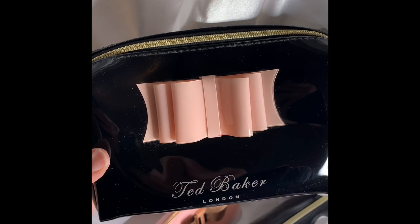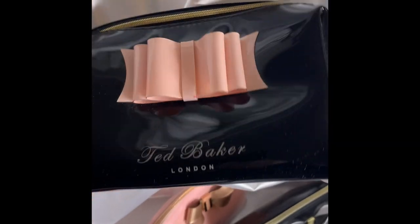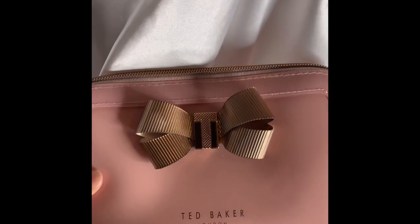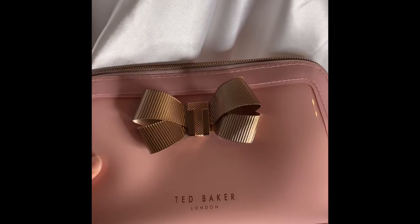Up first we have this beautiful Ted Baker makeup bag. This cosmetic bag is strong and sturdy with really a lot of room to store your makeup. We then have this pink blush Ted Baker makeup bag, which is slightly smaller.